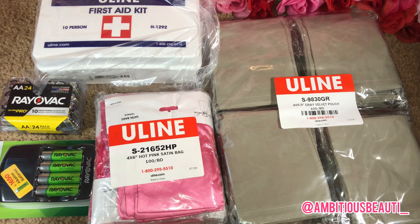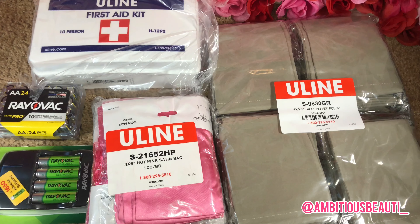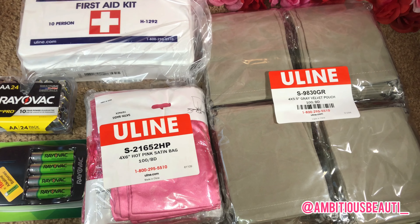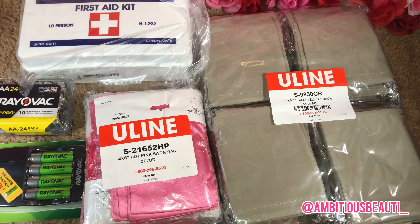So if you are looking for business credit, be sure to check out Uline. Make sure you have everything together and go ahead and get started.